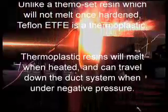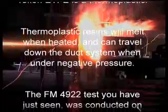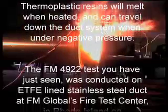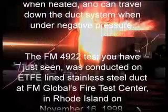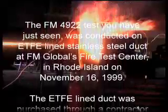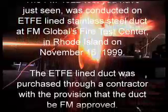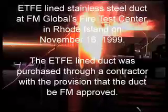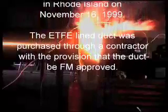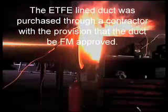Thermoplastic resins will melt when heated and can travel down the duct system when under negative pressure. The FM 4922 test you have just seen was conducted on ETFE-lined stainless steel duct at FM Global's Fire Test Center in Rhode Island on November 16, 1999. The ETFE line duct was purchased through contractors with the provision that the duct be FM approved.